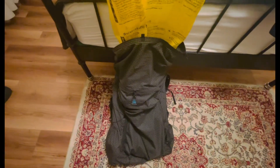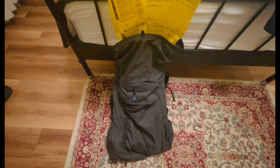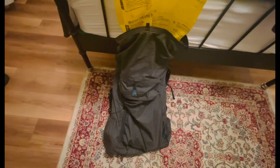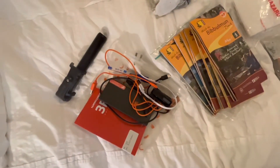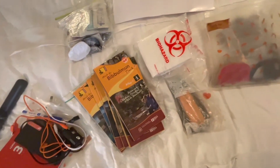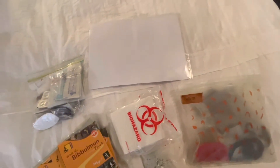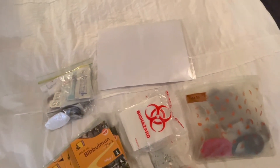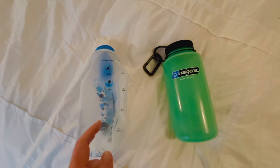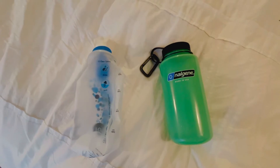The backpack does let a little bit of water in on rainy days so I've got a yellow pack liner to put everything inside and keep it all nice and dry. Inside I've got my electronics, diary, and Bibbulmun Track maps, my toilet paper and trowel, some toiletries, and documents because I'm moving to Australia and looking for a job. I've also got my first aid kit, my Katadyn BeFree water filter, and my Nalgene Glow in the Dark one-litre bottle.